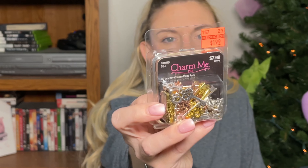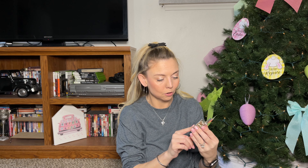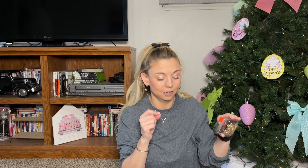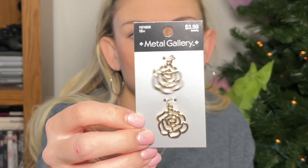I grabbed these adorable little keys — I love little keys for vintage and steampunk aesthetics. I paid $1.99 and there are 60 pieces, originally $7.99. There are so many golds, silvers, and bronzes. I am super excited to start using these.